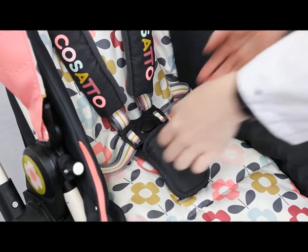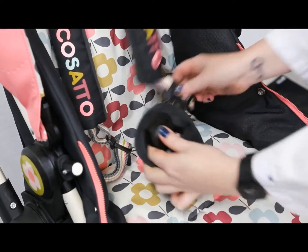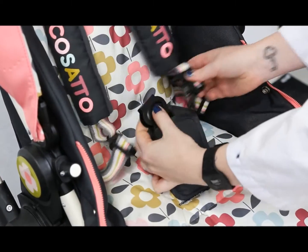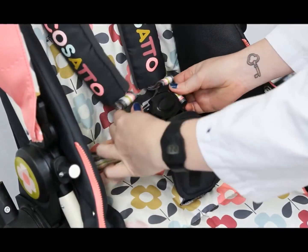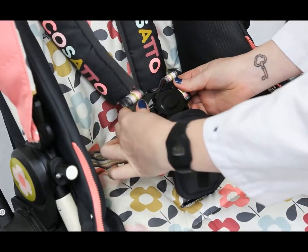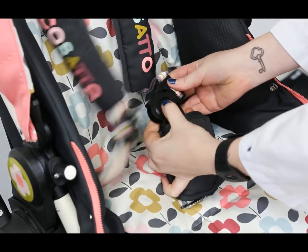In addition to the testing required by the European standard, we go above and beyond by operating all buckles, buttons, levers, latches, locking mechanisms and folds 5,000 times each.